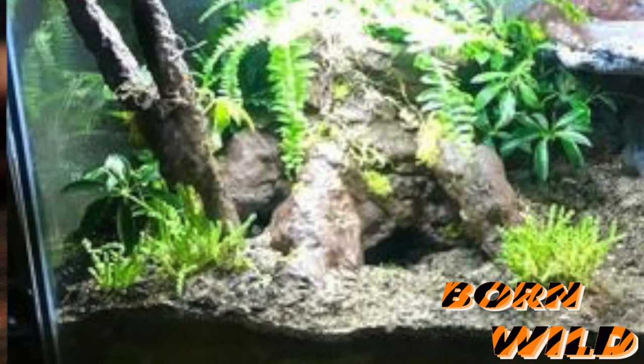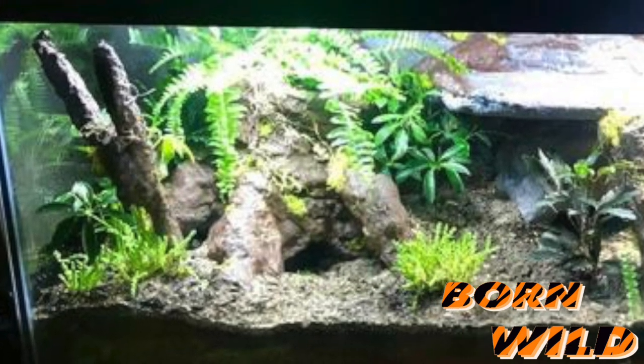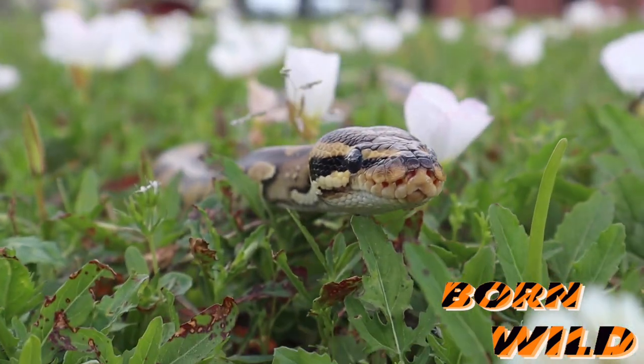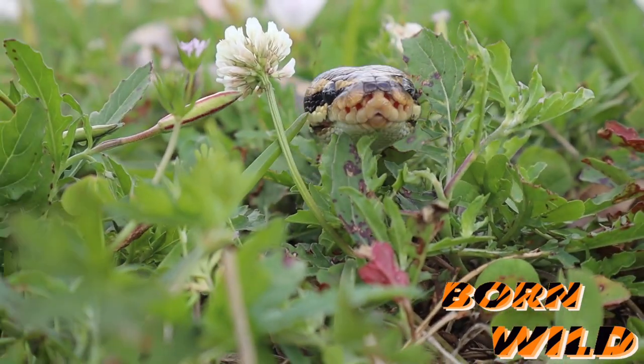One thing I've noticed about ball pythons — they're so fickle, they will actually stop eating if you move them into a different tank. I've even seen them stop eating for months when you just move the tank to a different room. It's pretty amazing.